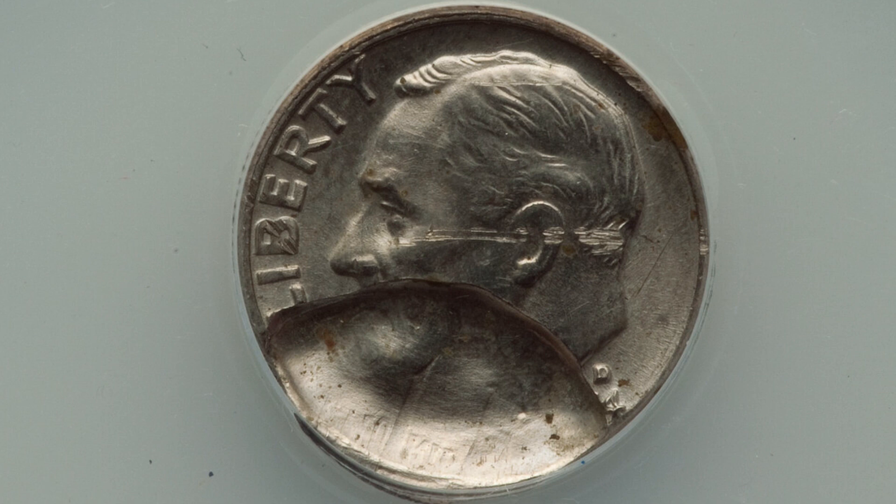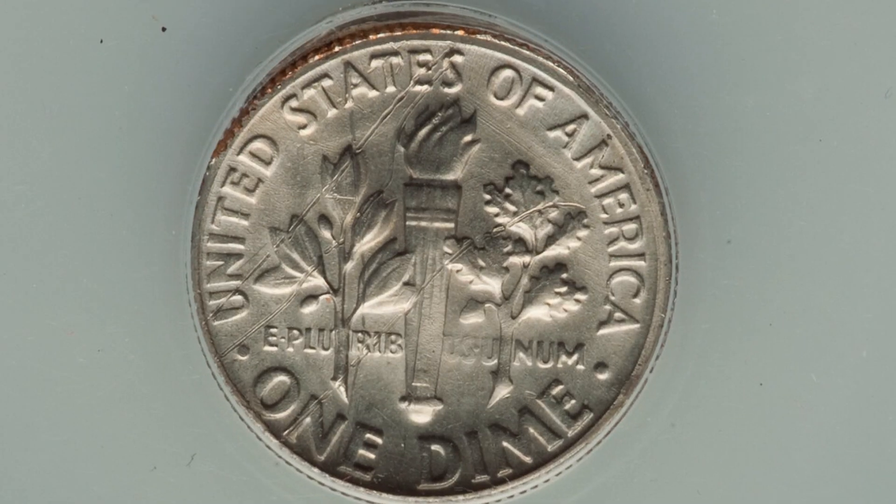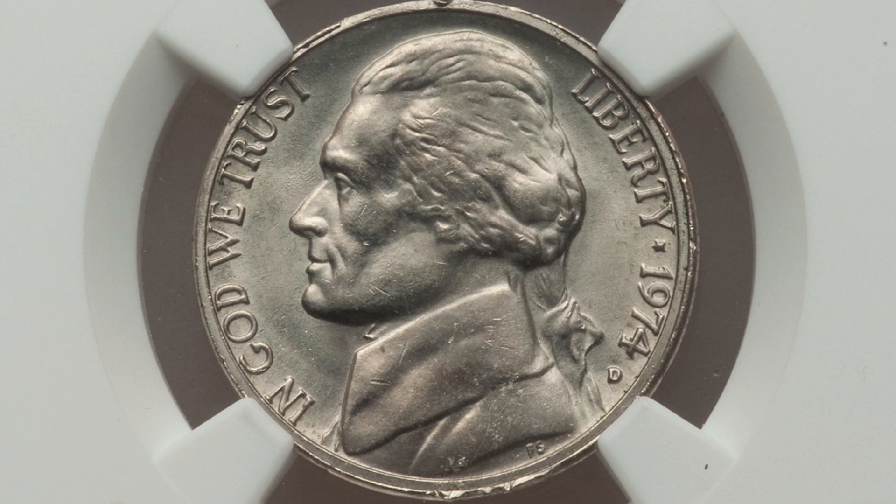Here is a mint error on a 1974 dime — it has a partial brockage, very obvious on the obverse of the coin. This coin, graded by NGC at Mint State 60, ended up selling for a little over $30.